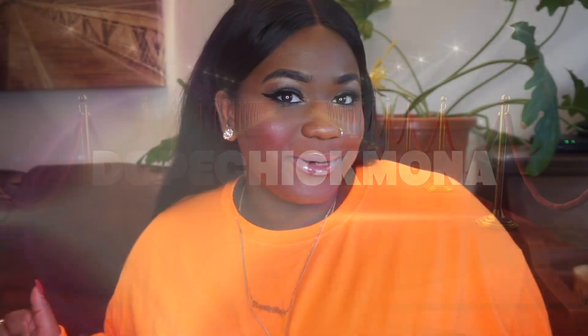Hello Dope Nation. If you're new, welcome. My name is Monique, aka Dope Chick Mona.